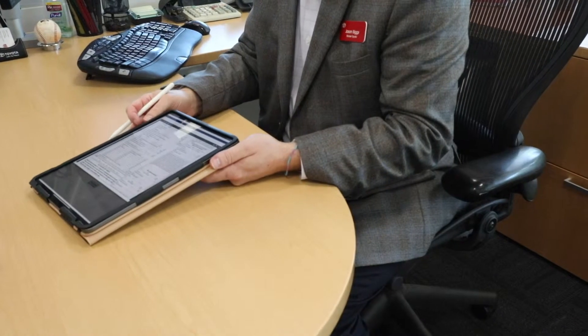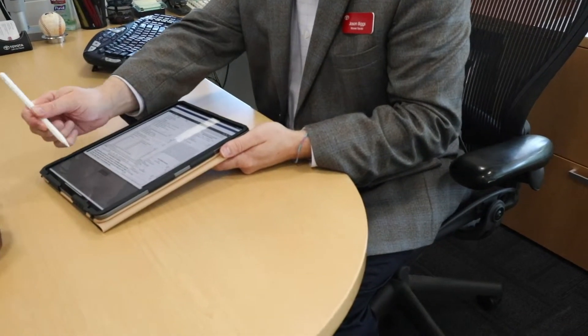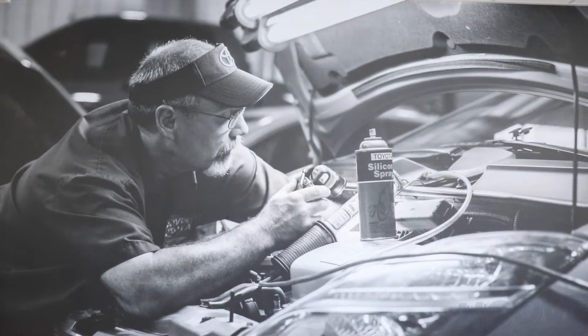We use e-contracting, so taking advantage of that, we deliver vehicles to our customers. You're able to do everything online, and we just bring you the paperwork.